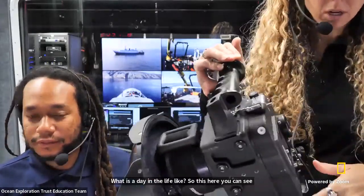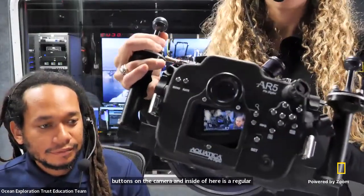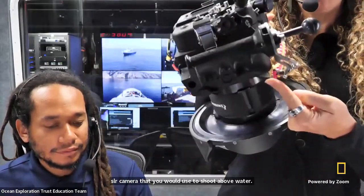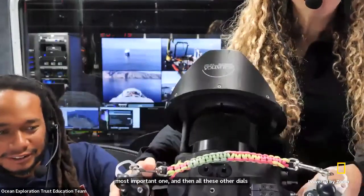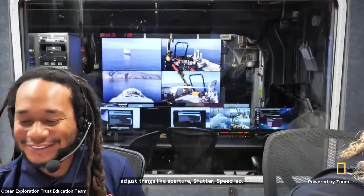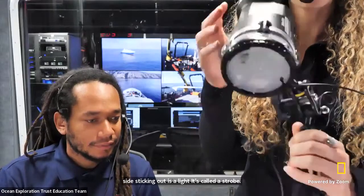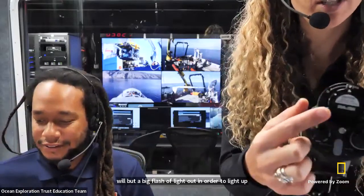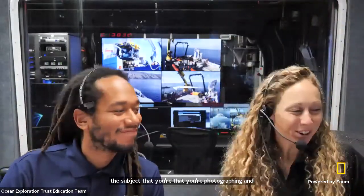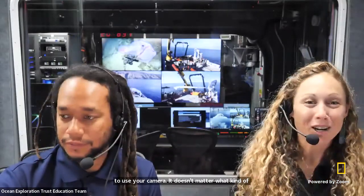On the back of the camera housing, it has all of these buttons that correspond to all the buttons on the camera. Inside is a regular SLR camera that you would use to shoot above water. You use this button to take a picture — this is the most important one. All these other dials adjust things like aperture, shutter speed, and ISO. What you see sticking out on the side is a strobe — just a fancy word for underwater light. This will put a big flash of light out to illuminate the subject you're photographing. It doesn't matter what kind of camera you have; just any kind you know how to use to document this work.